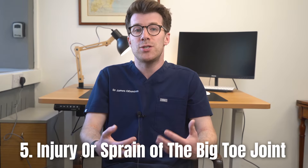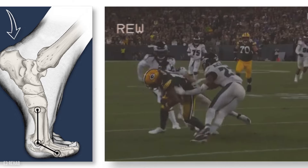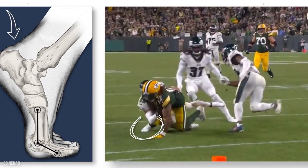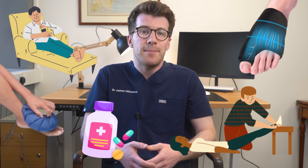The fifth reason is an injury or sprain of the big toe joint. Symptoms can include pain, swelling and limited joint movement, often due to pushing off the big toe forcefully, commonly in sports. Treatment typically involves rest, ice, compression, elevation of the big toe, and anti-inflammatory medications.